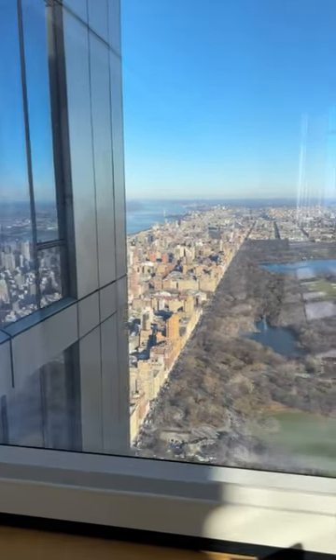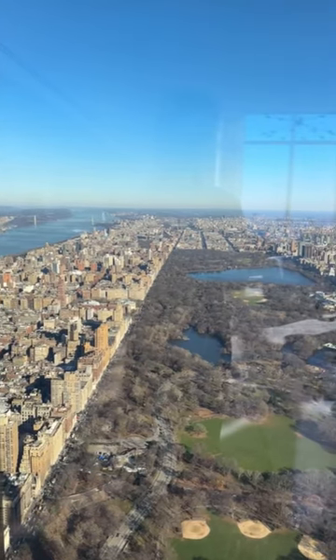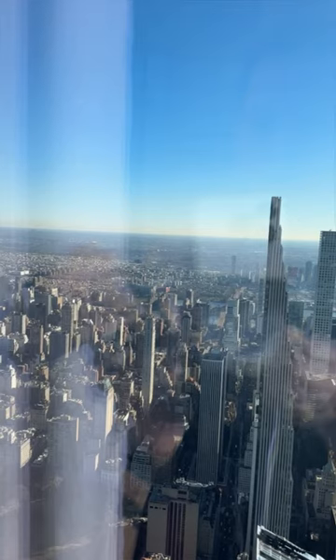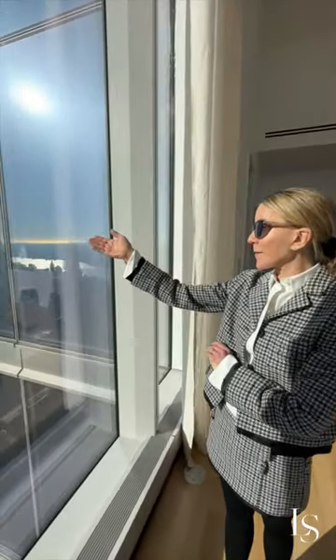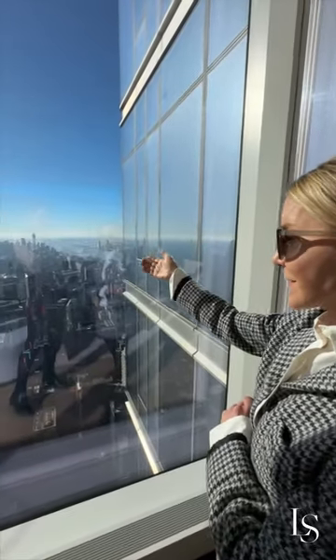This is unbelievably magical. And yes, I have my sunglasses on because it is so sun-flooded. But to have the Chrysler Building, the Empire State Building, the Statue of Liberty all the way down to the very bottom of Manhattan at your fingertips — you feel like you could reach out and touch them.